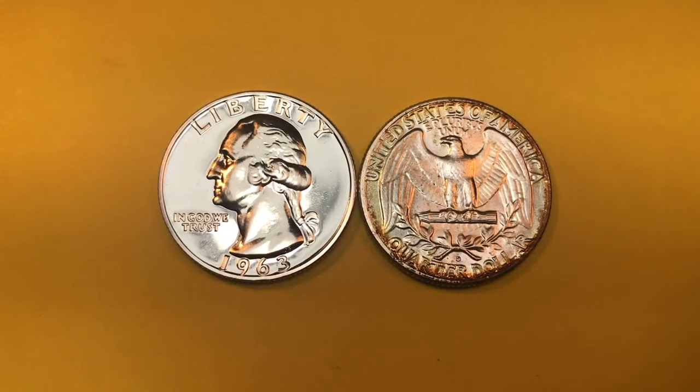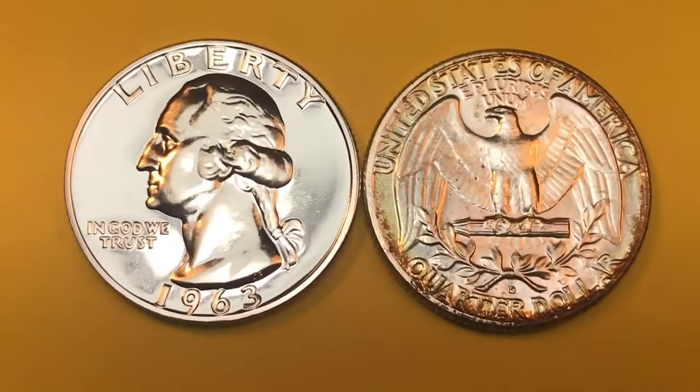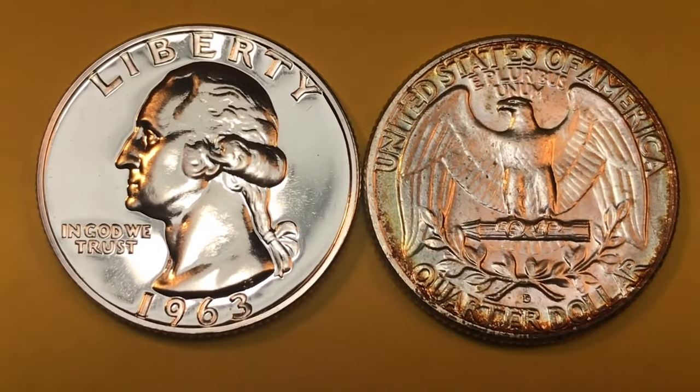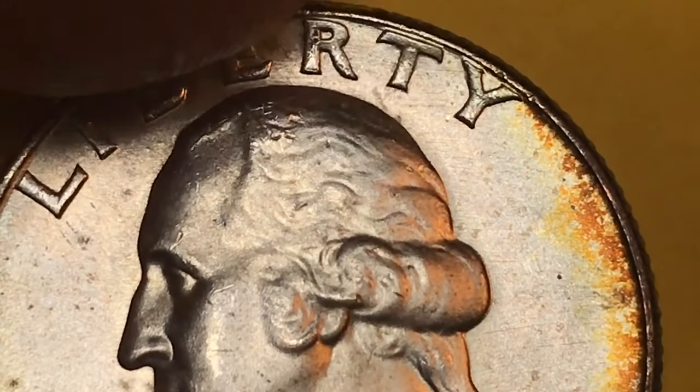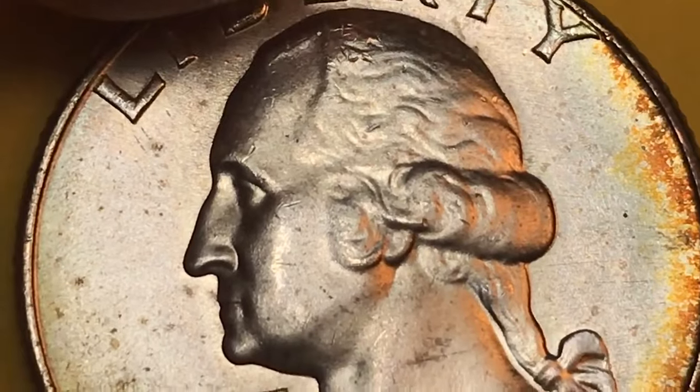Hey Coin Collectors, it's DC on the Big D and we're looking at the 1963 Washington Quarters from the United States of America — an MS-68 which sold for $16,100.